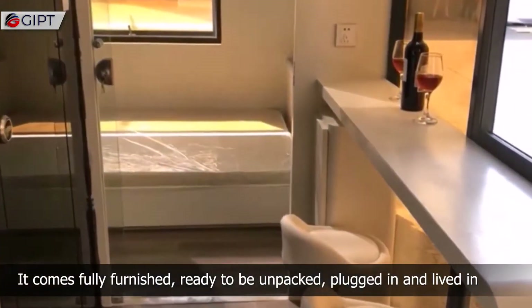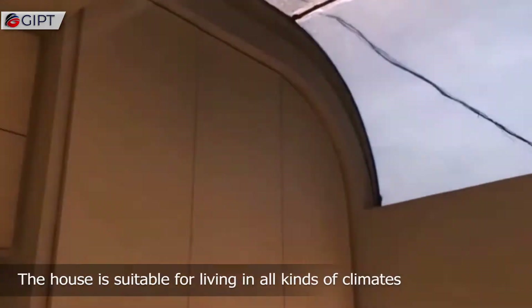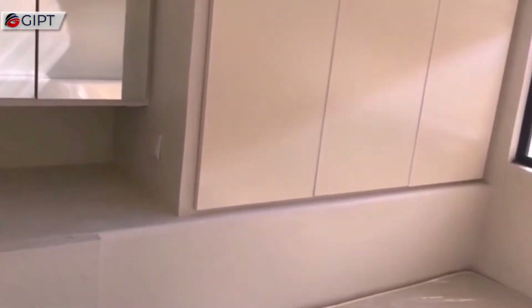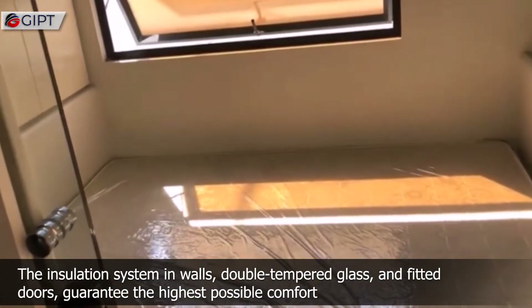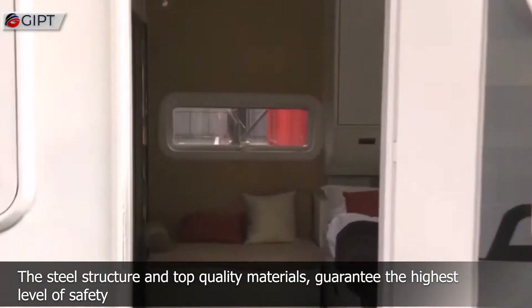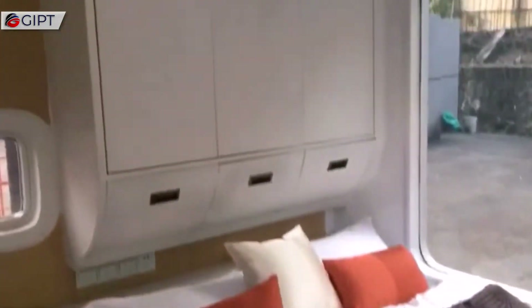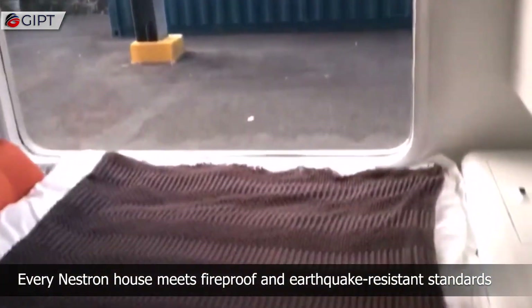It comes fully furnished, ready to be unpacked, plugged in and lived in. The house is suitable for living in all kinds of climates. The insulation system and walls, double-tempered glass and fitted doors guarantee the highest possible comfort. The steel structure and top quality materials guarantee the highest level of safety. Every Nestron house meets fireproof and earthquake resistance standards.